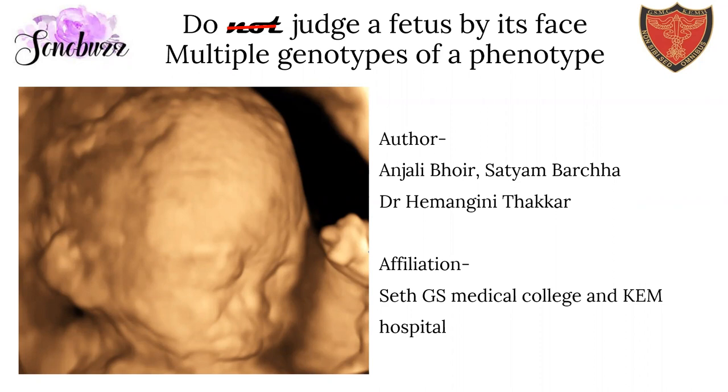The usual norm is to not judge a person by his face, but today we will see why it is important to judge a fetus by its face and multiple genotypes of a phenotype. I am Anjali Bhoyer from St. G.S. Medical College and KEM Hospital.